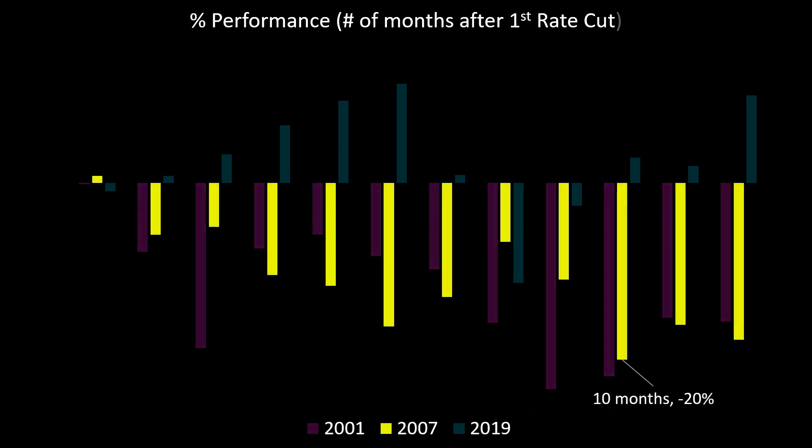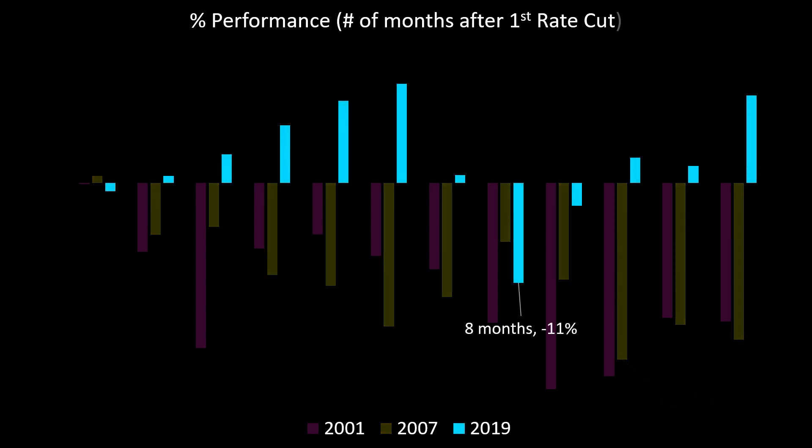The yellow bars represent 2007, and the lowest low was achieved around 10 months after the first interest rate cut in 2007, representing a 20% decline in the S&P 500. Then we look at 2019, a very different type of situation. Because of the COVID crisis, everything kind of happened all at once. Nevertheless, the lowest lows were achieved on the S&P 500 around eight months following the first interest rate cut, when the S&P 500 was down around 11%.